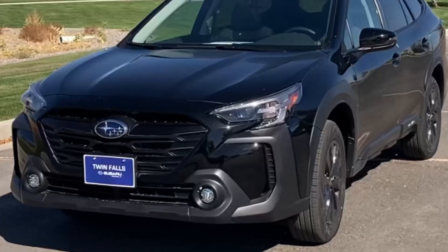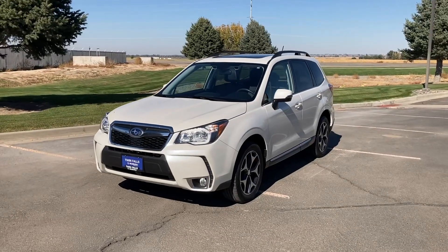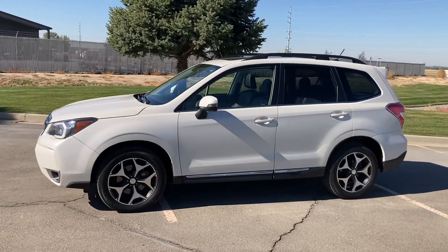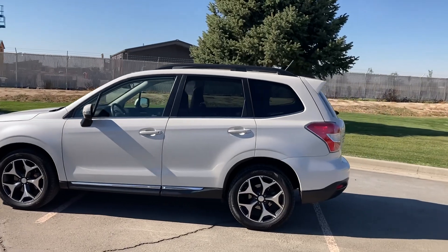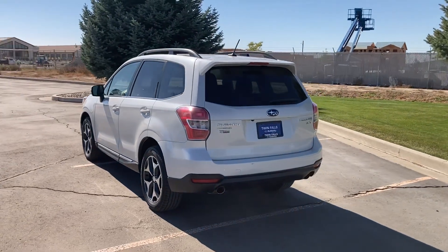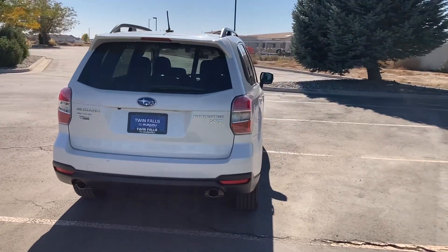Please consider liking and subscribing if you enjoy this video. What's up guys, I'm Automotive Anonymous and this is a 2015 Forester XT Turbo, generously borrowed from Twin Falls Subaru in southern Idaho. If you guys are in the market for this vehicle or one of their many others, check them out — they do not charge above MSRP for new vehicles, so they have been good people to work with.